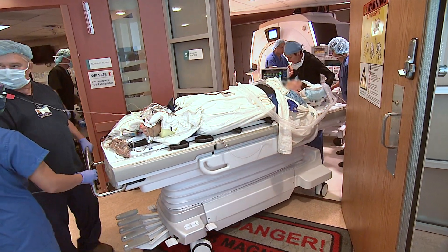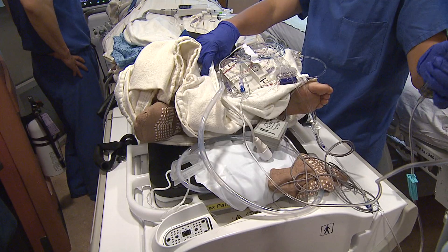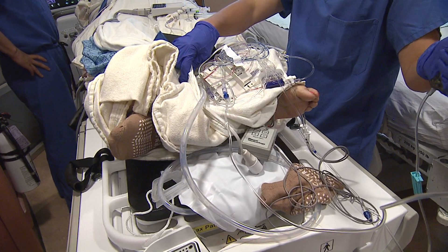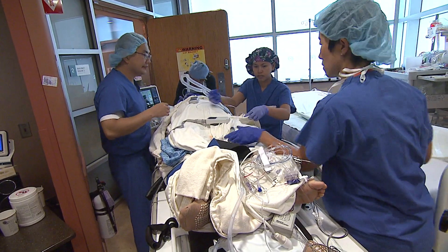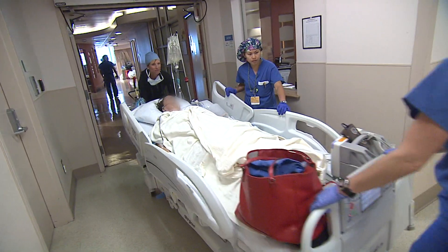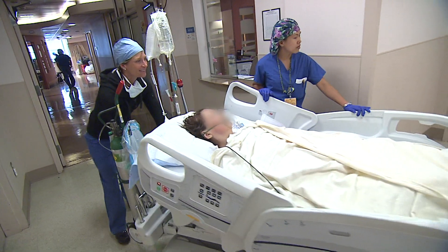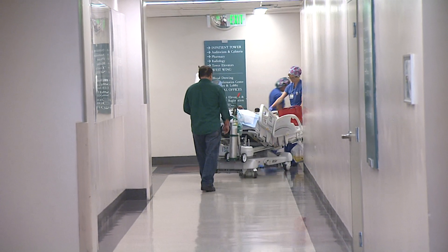The team wheels Carpinelli out of the operating room and begins to wake her up. She responds, wiggling her toes on command. Perhaps the most amazing thing about this surgery is that Carpinelli will get to go home the next day. Kenny Goldberg, KPBS News.